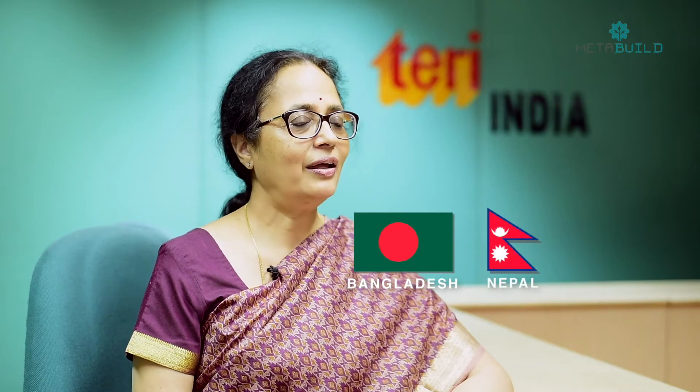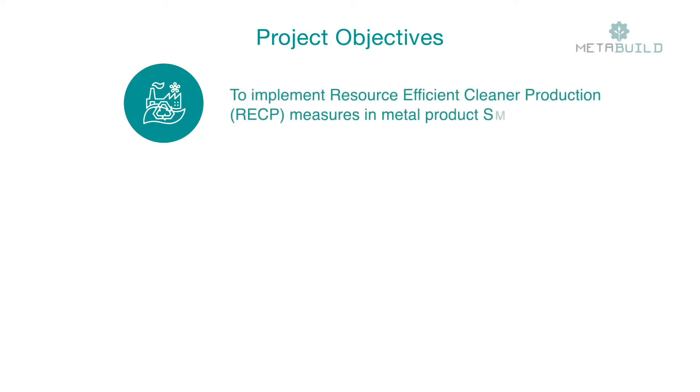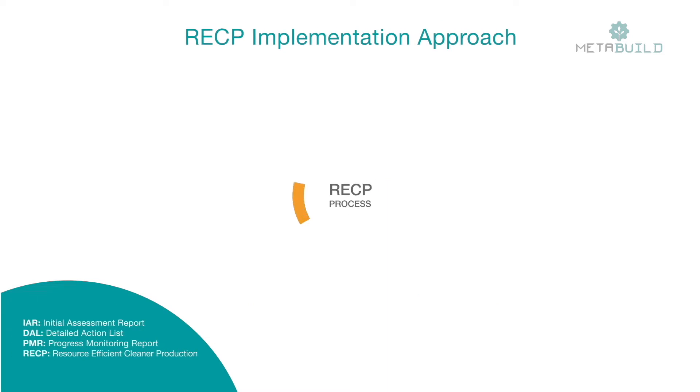The MetaBuild project is part of the European Union-funded SwitchAsia program. This four-year project began in 2016 and is targeted at the metal products supply chain in the building and construction sectors in Bangladesh, Nepal and Sri Lanka. The project objectives are to implement resource-efficient cleaner production (RECP) measures in metal product SMEs, create a local pool of RECP consultants and engage stakeholders to build a supportive framework for resource-efficient SMEs. Direct industry support is a core component and has been successfully implemented using a systematic and business-oriented approach.